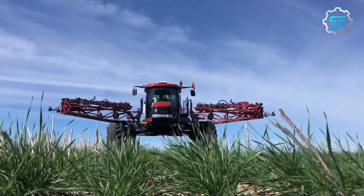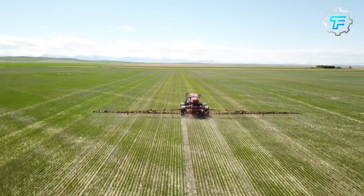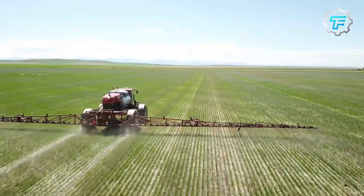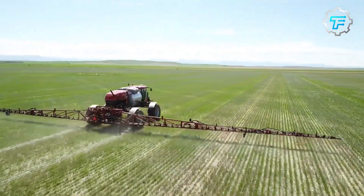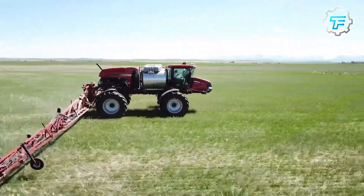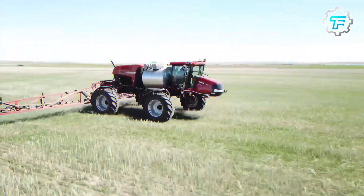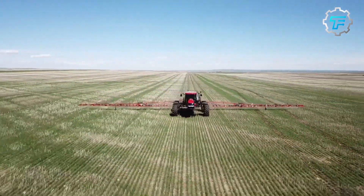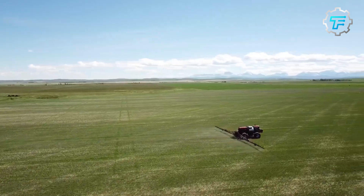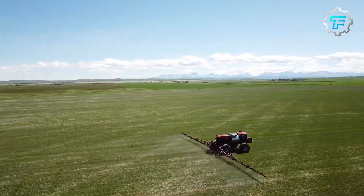At number 9, we got the Case IH Patriot 4440 sprayer. The Case IH Patriot 4440 is another popular and largest sprayer. It has a 1200 gallon tank and can cover an area of up to 120 feet. What makes this sprayer stand out is the ability to spray up to 400 acres in a single day. It has the latest precision technology, which includes auto steering and auto boom height control, making it easier for farmers to operate and control.